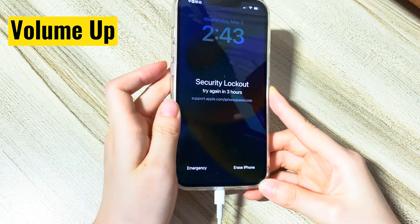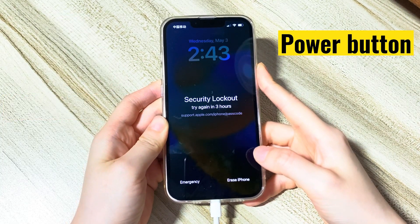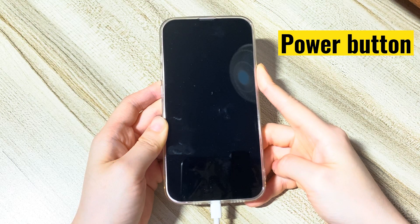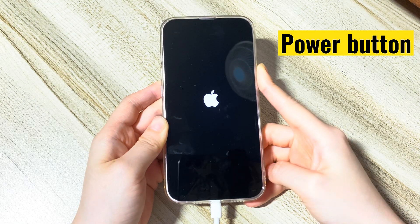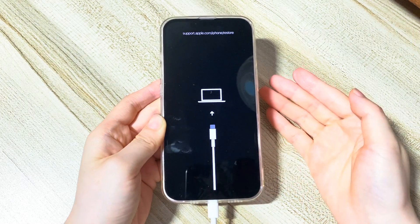Here's what you need to do: quickly press the volume up button, the volume down button, and then press and hold the side button. Your locked iPhone will shut down. A few seconds later it'll show the Apple logo. Keep holding the side button until you see a USB cable pointing to a computer icon — that means you've entered recovery mode.